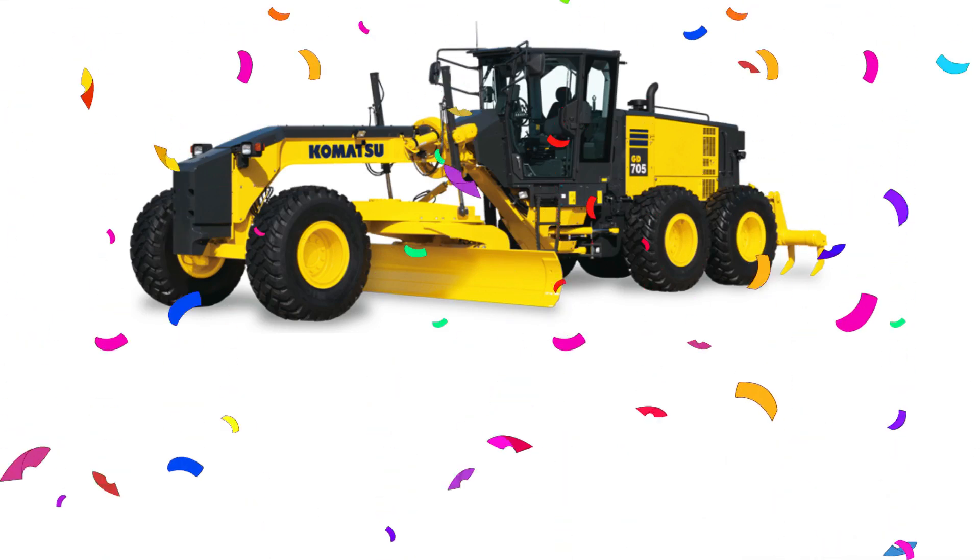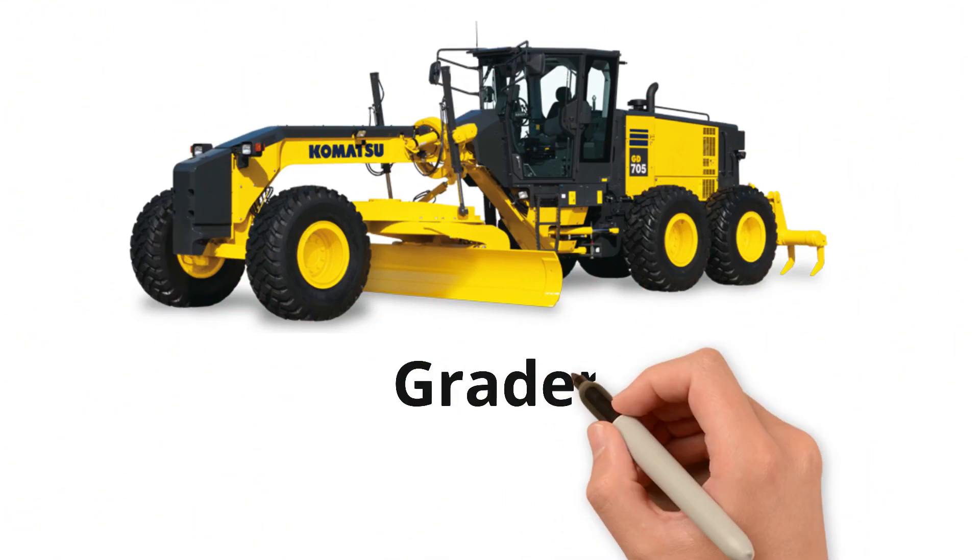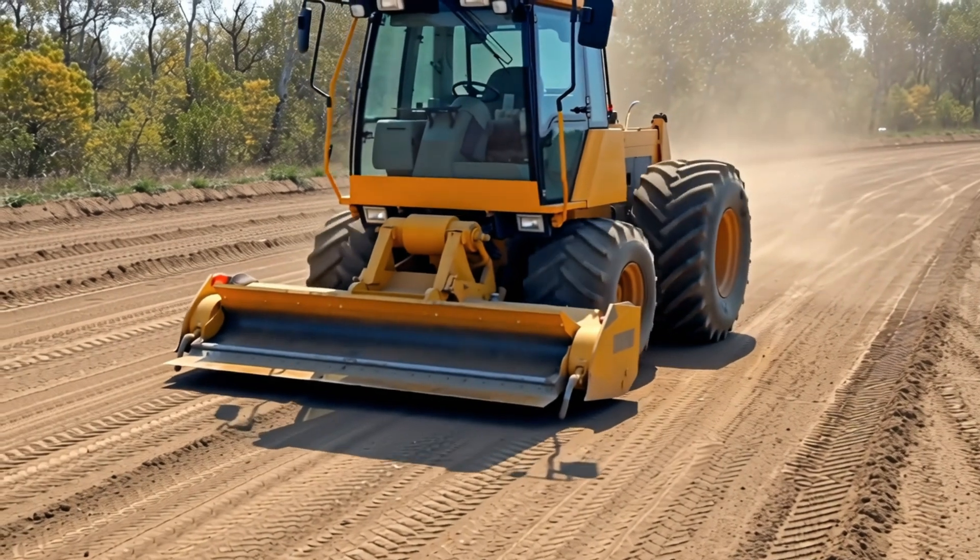Grader! Yay! Grader levels and smooths the ground to prepare roads for paving.